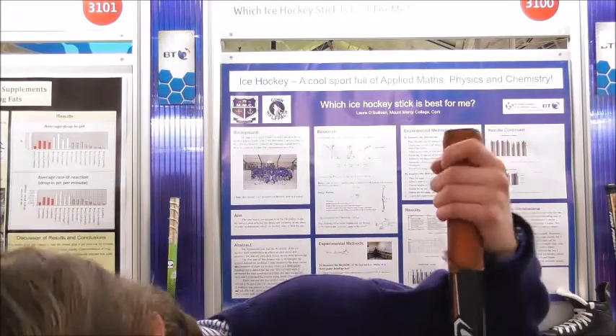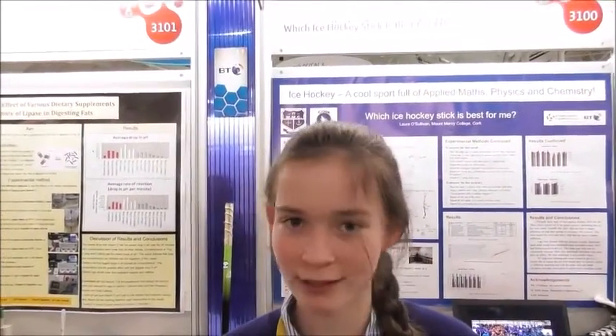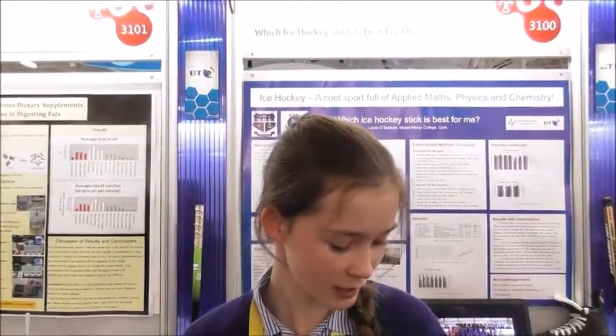Each ice hockey stick has a flex rating — they bend, and this is unique to ice hockey. For example, field hockey sticks don't have that. I was wondering what the different flex variants do and whether they have an effect on the accuracy of shots. I looked at the sticks and found that different flex levels do have an effect, but not a huge amount.